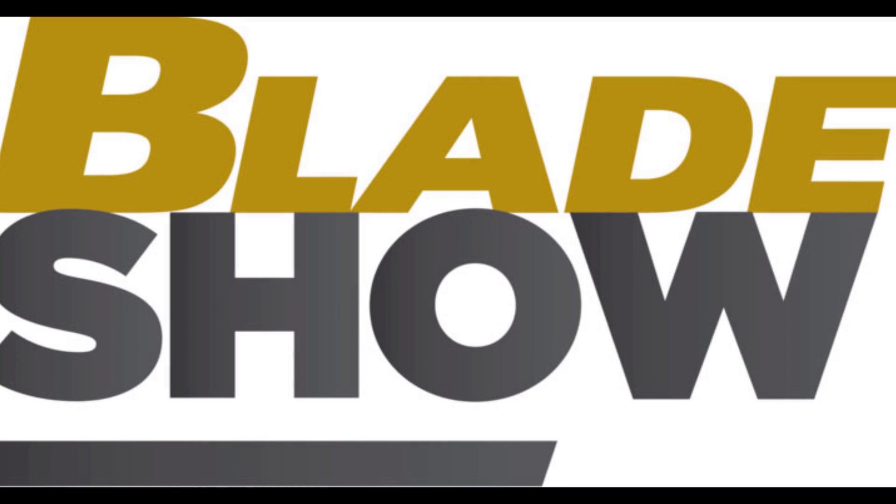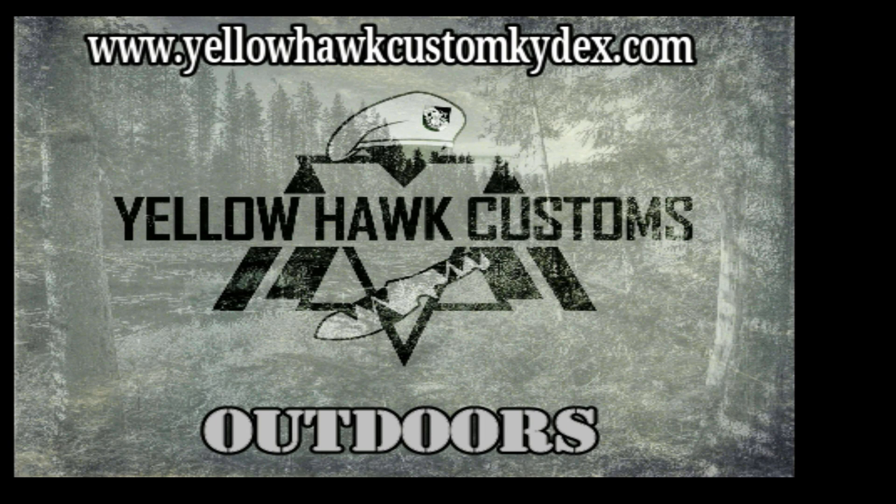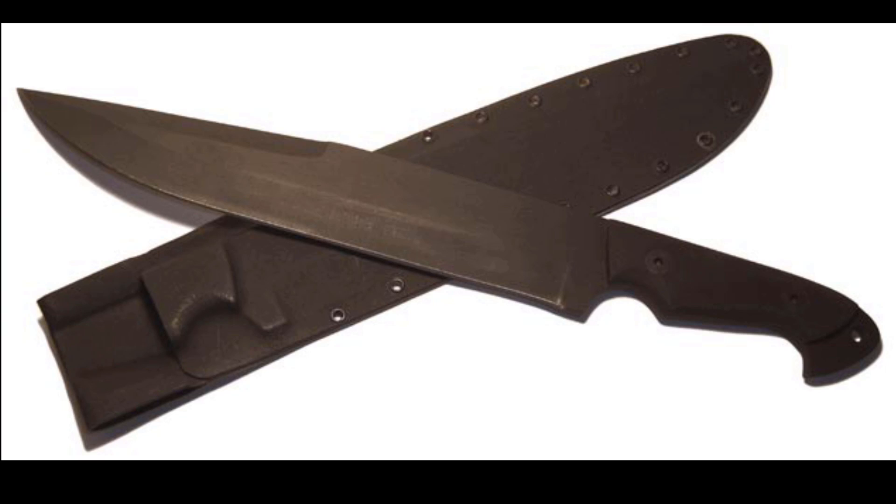This Blade Show 2019 coverage is brought to you by the following sponsors. Yellowhawk Custom Kydex — if you watch my channel, you know I've been using them for about half a decade. They make bomb-proof custom Kydex one at a time. Mineral Mountain Hatchet Works is hand-making knives in Arkansas at such a good price and quality that I chose them to be the manufacturer for my brand of blades, Exodus Knife and Tool.